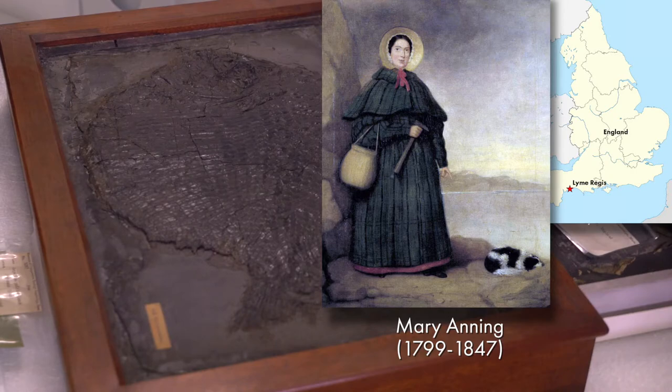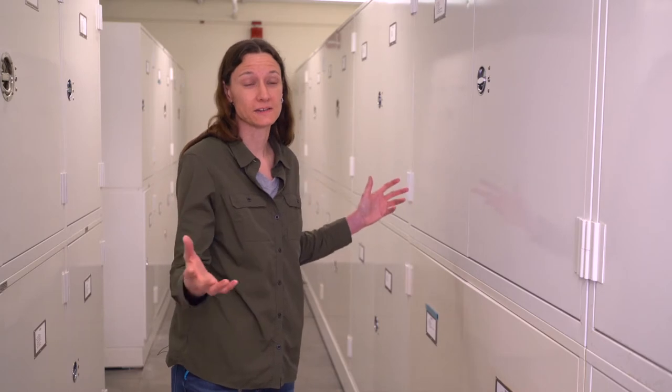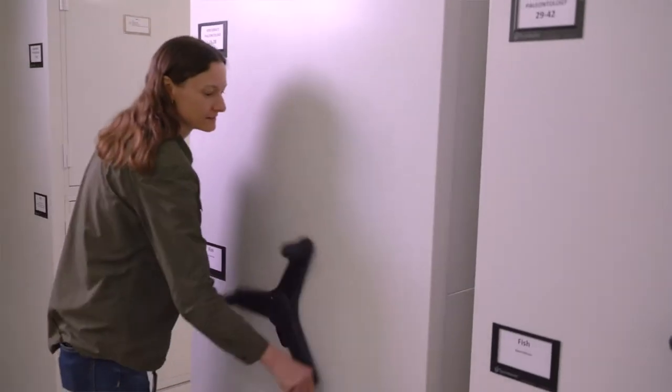For vertebrate paleontology, we have about a hundred thousand specimens stored all around us here. We're standing in where the fish material is, but we also have amphibians, reptiles, and mammal collections here.